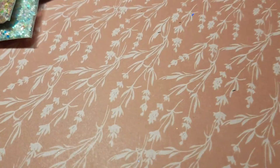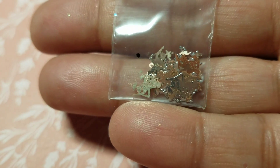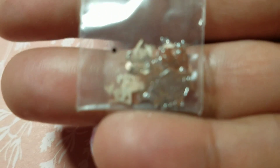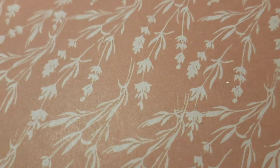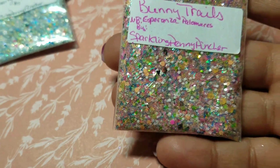Then she sent me these fairies — they're so tiny and thin, they're gorgeous. Then she sent me some of her mixes. I'll save my favorite for last. We got Bunny Trails.